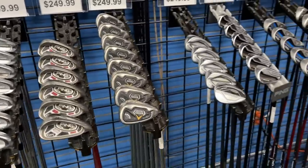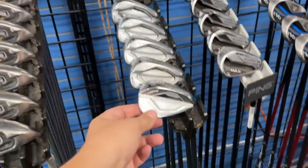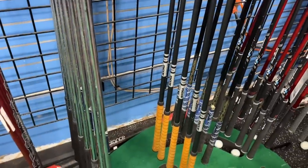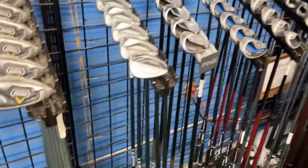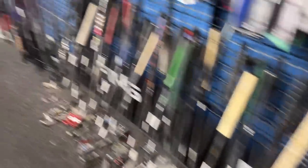We got some Mizuno JPX 900 and 700 - all the way down to the gap wedge. They've got Acra shafts in there too, those are super expensive shafts. Also over here we've got some Nike Coverts and Apex Pros.